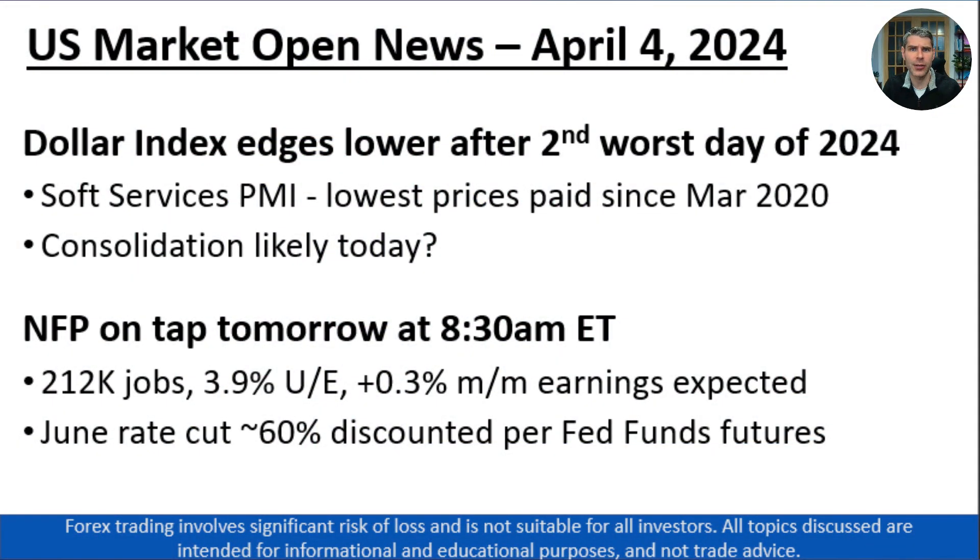Good morning, traders. Matt Weller here, Global Head of Research with Forex.com, coming at you on the 4th of April, 2024. Today is a Thursday, and here are the key things you need to know ahead of today's U.S. session.